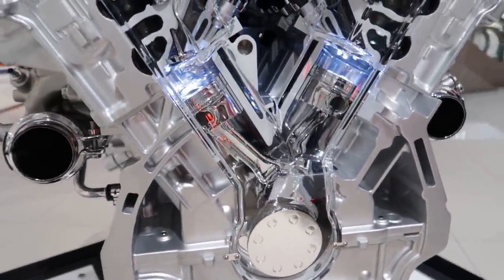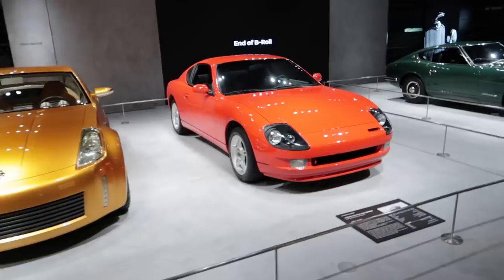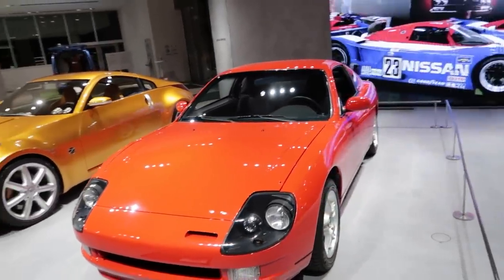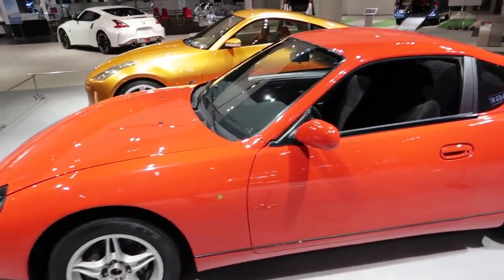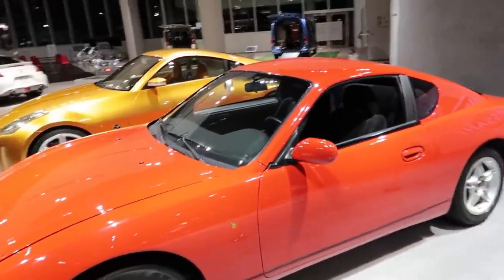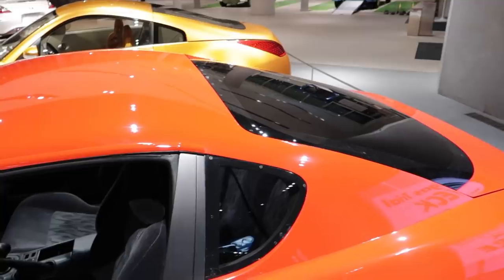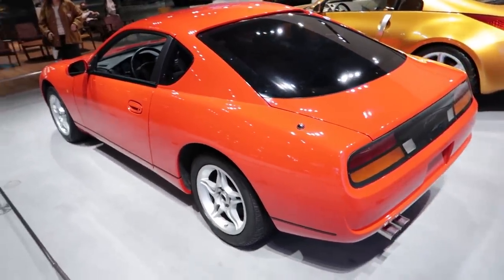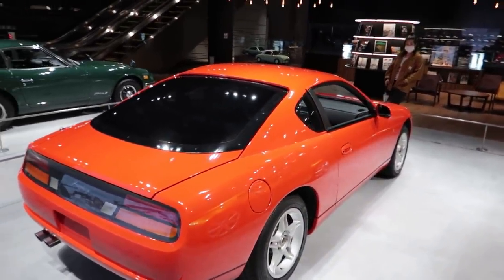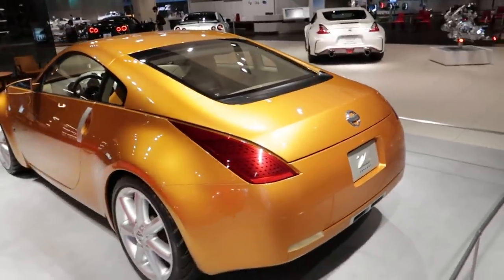So this is pretty cool — what we have here are concept cars. This was a Z33 prototype. It looks like an S14, and it literally is — this was the first prototype for the Z built on an S14 chassis. Why are all their concept cars left-hand drive? The rear really looks like a NASCAR kind of thing. So this is a 240SX S14, and then they cut it up and changed it to do their prototype for the 350Z.